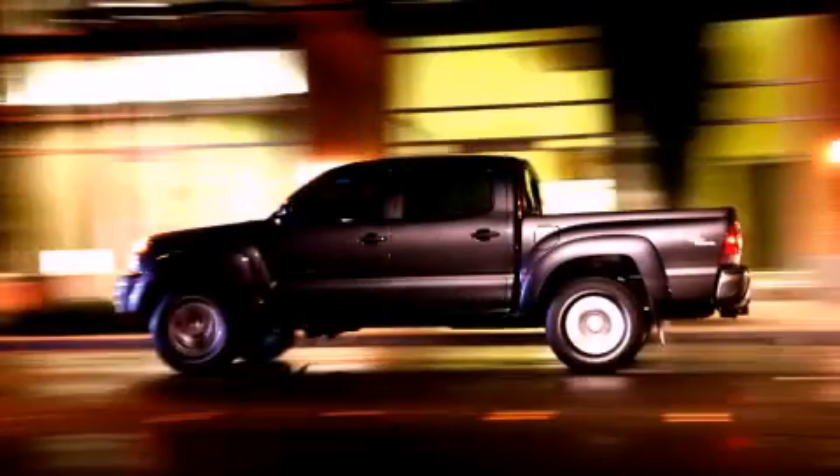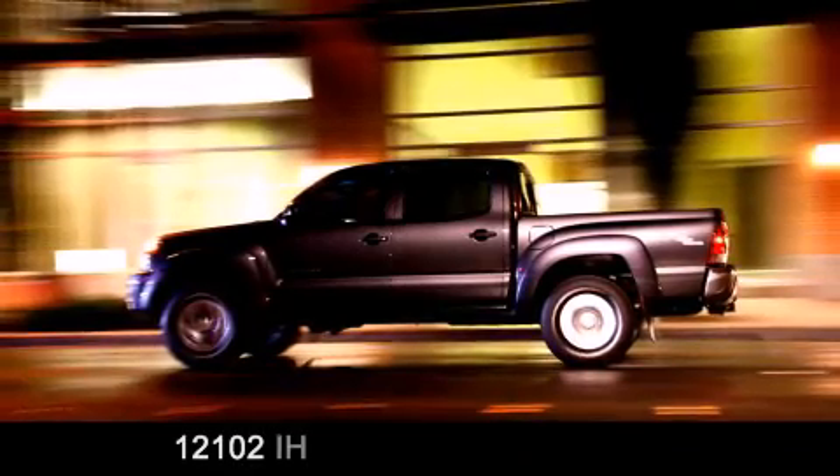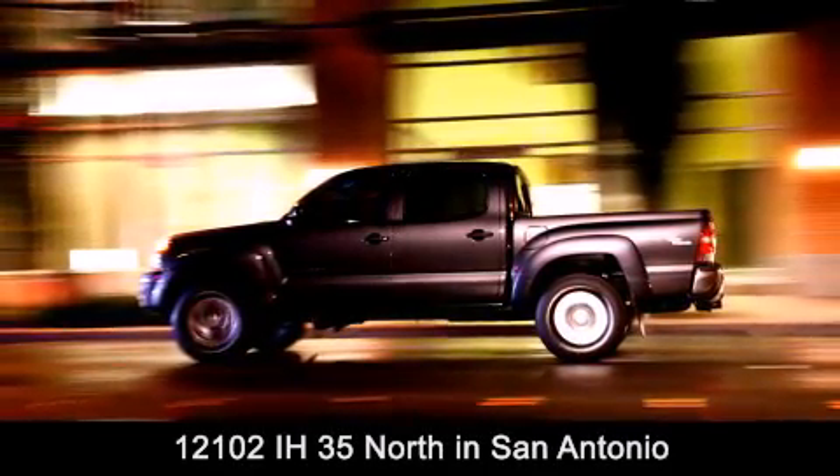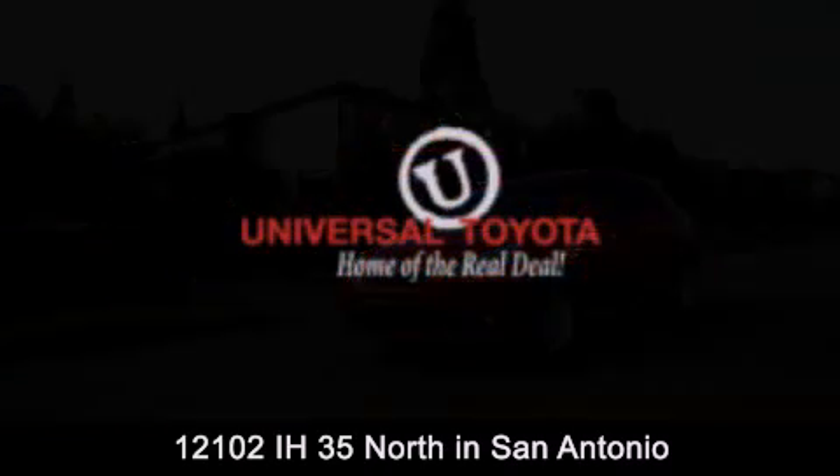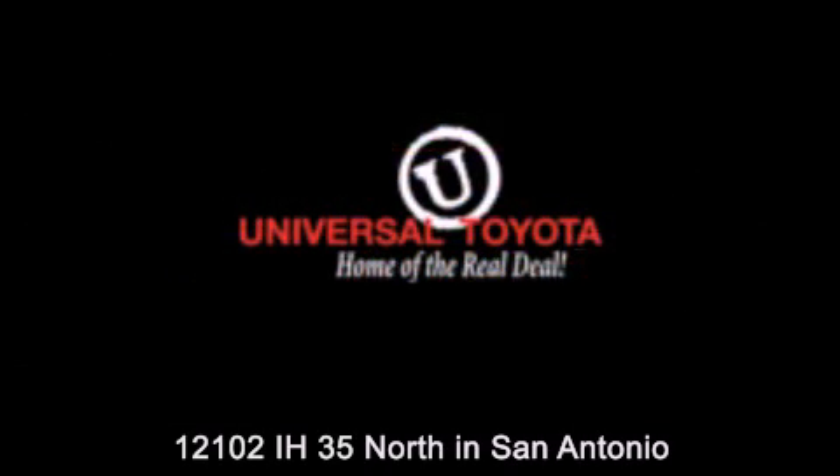Universal Toyota is conveniently located at 12101 Interstate Highway 35 North in San Antonio. Contact us to find out about our specials or visit us at UniversalToyota.com — Universal Toyota, home of the real deal.